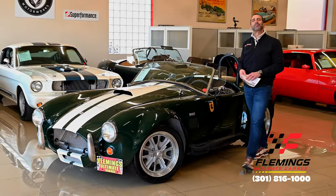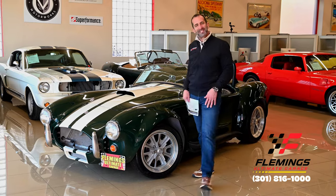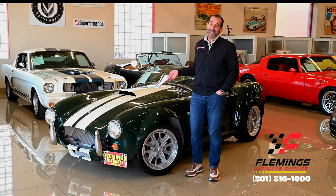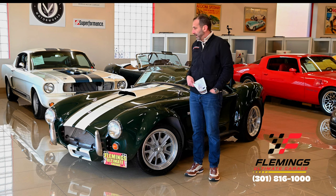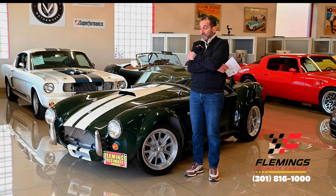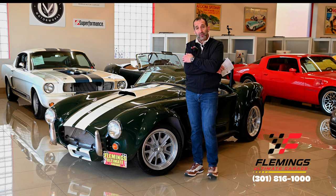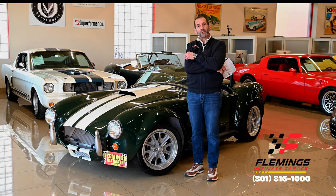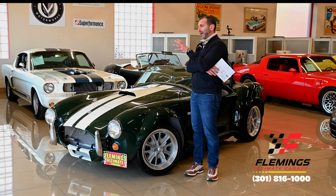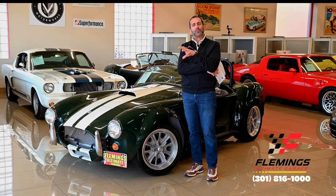Hey everybody, I'm Tony Fleming from Fleming's Ultimate Garage. Thanks for joining me on today's Smile Maker. Why do you call it a Smile Maker? Because when you see this car, you can't help but smile. In the world of these replicas, we sell new ones, we sell previously driven ones, and some are much nicer than others. I'll show you a little bit about perhaps this one here as opposed to some others.